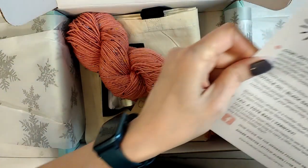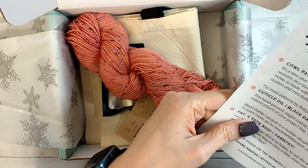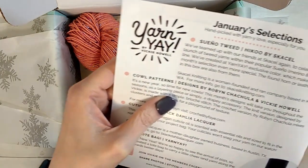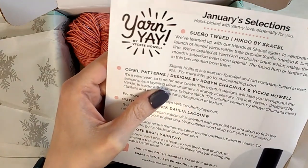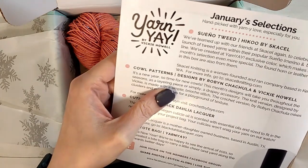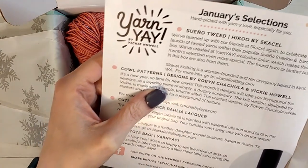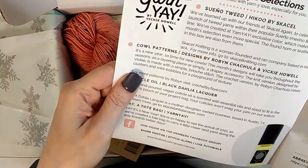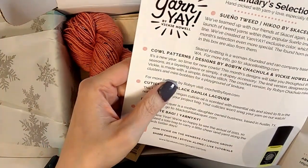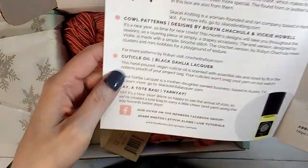So for more info on the stuff in here: it is Sueno Tweed Haiku by Skiselle. They've teamed up with Skiselle again to celebrate the launch of tweed yarns with their popular Sueno, which is a merino bamboo line, and they created a Yarnier exclusive color for this month. Patterns are designed by Robin Chachula and Vicki Howell.